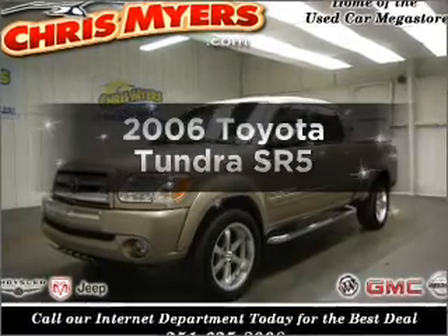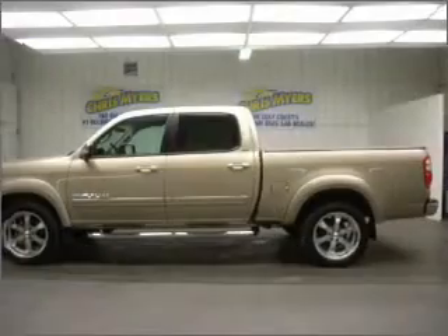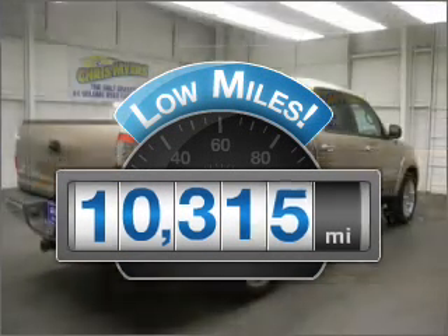Presenting the 2006 Toyota Tundra. Find everything you want in a ride under one roof. With this vehicle, why worry about high mileage? Choosing a ride with lower mileage is the right choice for your busy life.